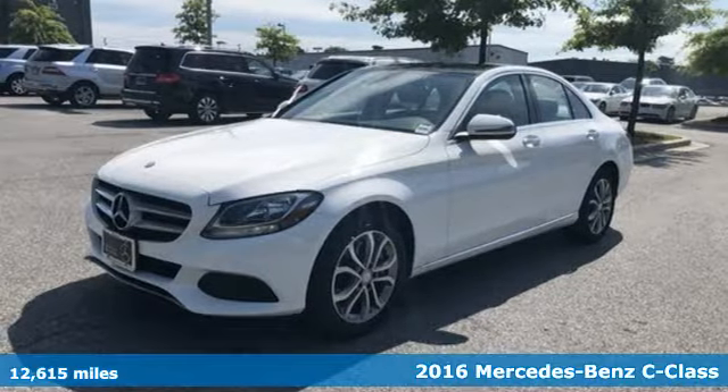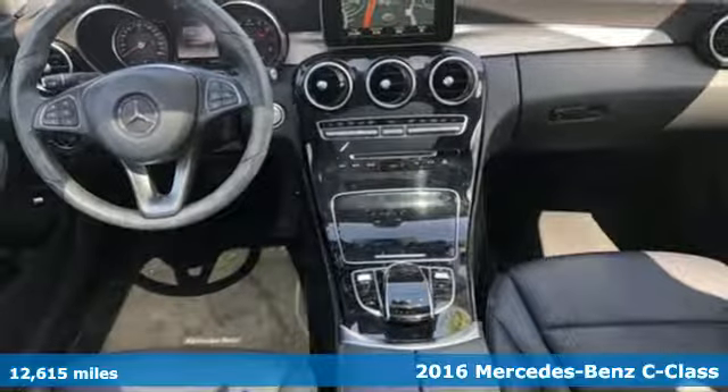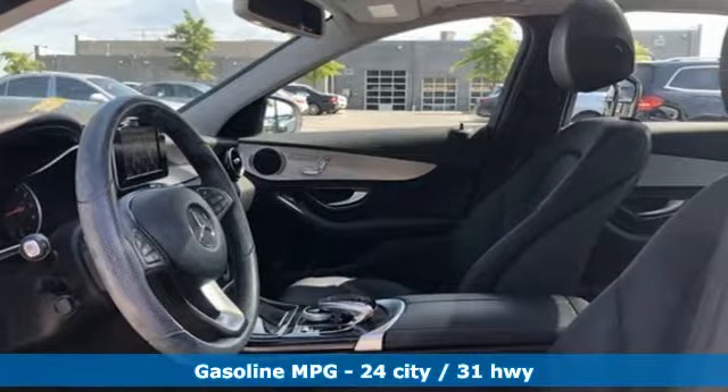It's a 2016 Mercedes-Benz C-Class. High style, high performance Mercedes-Benz. And with features like these, every drive is a pleasure.